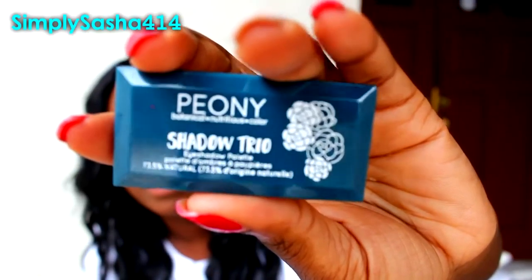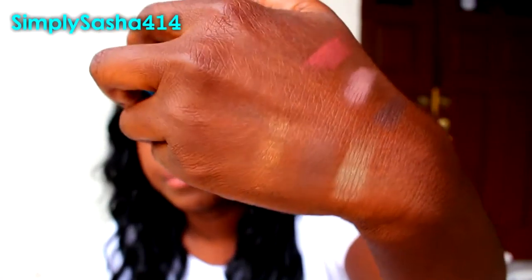I have two more things in here. One thing is another eyeshadow — it's a trio actually — and the colors are really pretty. I haven't swatched it yet because it's really hard to open, but these are the three colors. I'll swatch them now for you guys — they feel pretty soft and pretty nice. These are the three down here. You can't really see this one because it's kind of the same shade as my skin, but the gold and the other one are pretty nice. It's not coming off that pigmented, to be honest, but they feel really creamy. I want to see how it will wear on the eyes. It's by Peony and it's the shadow trio.